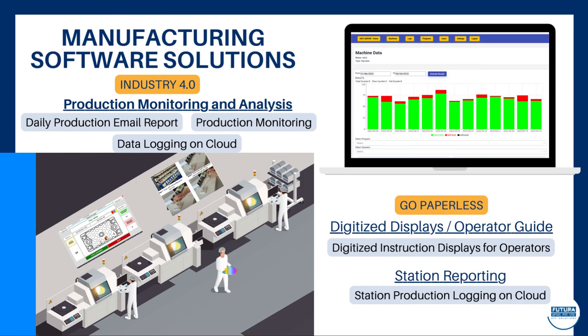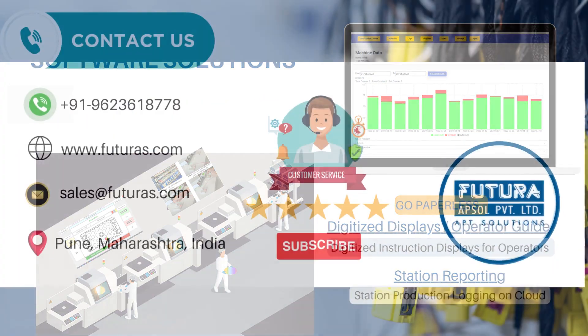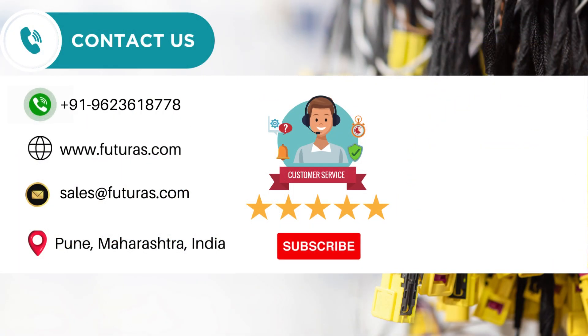Our manufacturing software solutions include production monitoring and analysis, digitized displays as operator guides, and station reporting application. Visit our website for more details or contact us at sales@futuras.com.